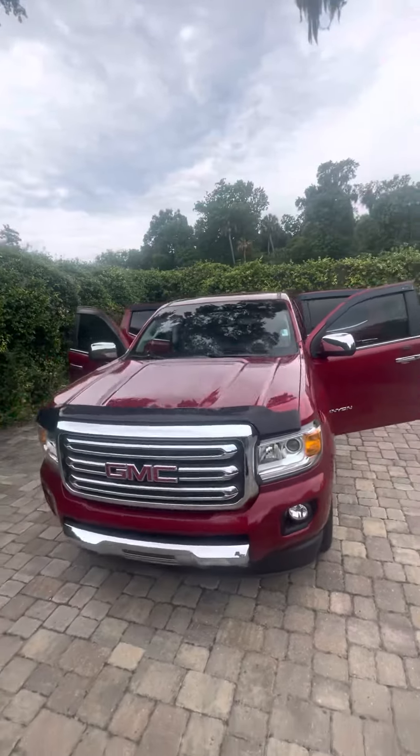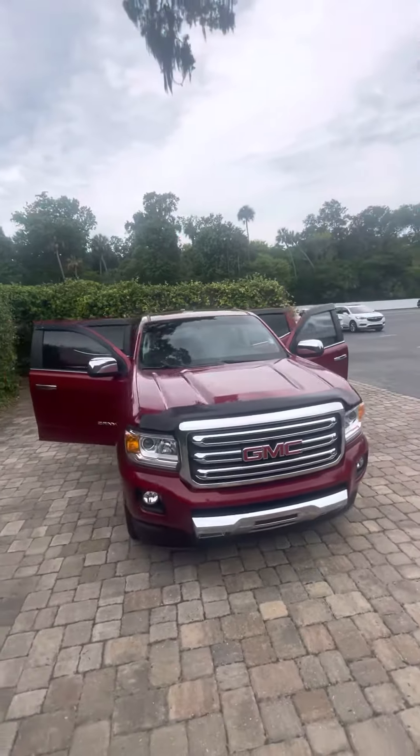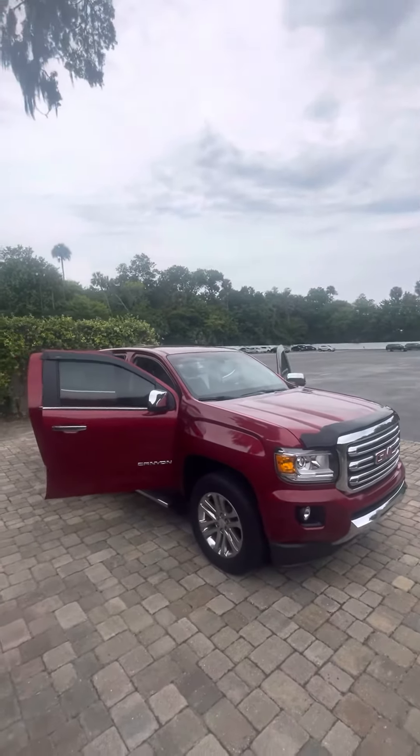Once again Steve, this is Brock at Daytona Beach. If you have any questions about this truck give me a call at 386-236-5142. Thank you and you have a wonderful day.